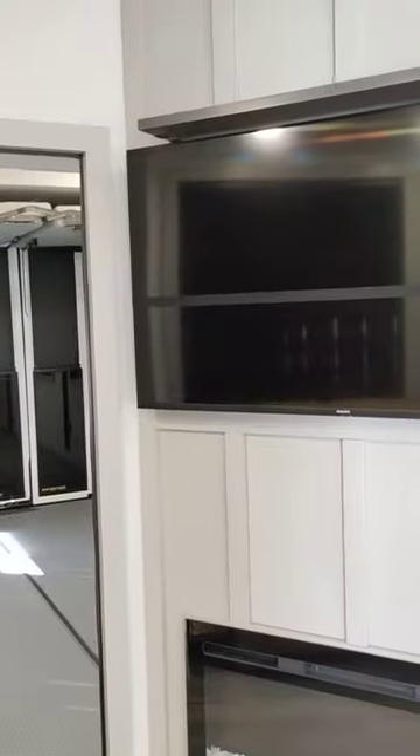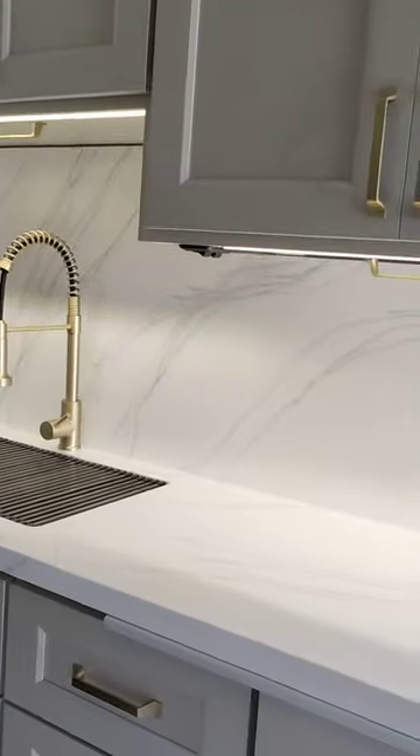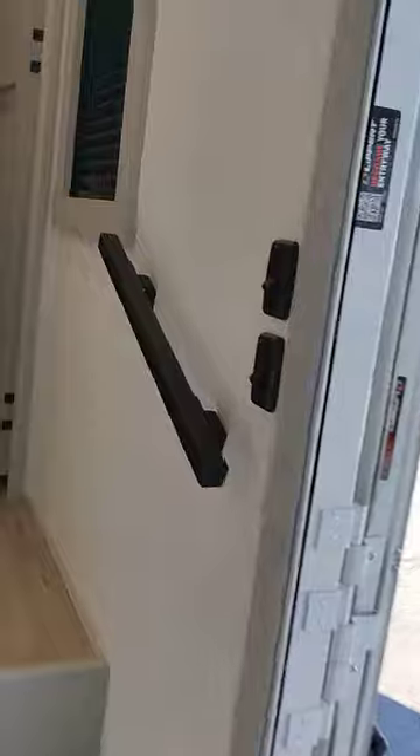And a nice-size TV right here with a matching fireplace. More counter space over here.